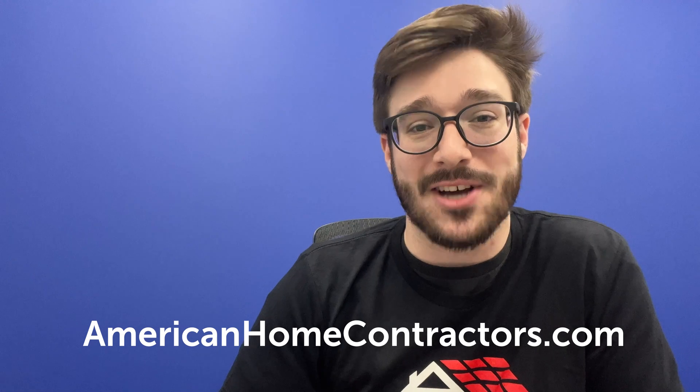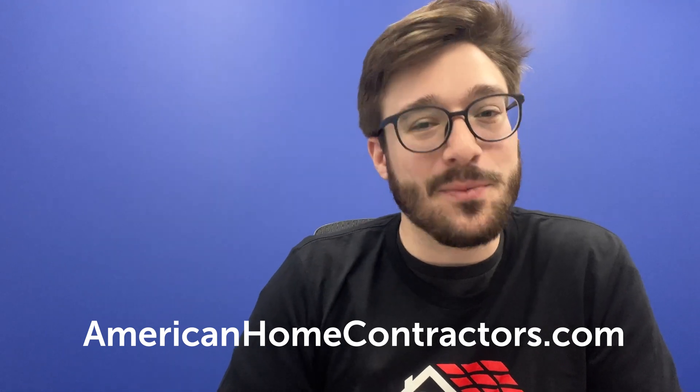Thanks for tuning in to our latest video — we hope you found it helpful and informative. If you want to continue learning about Tesla Solar Roof, hit the subscribe button and turn on notifications for the channel so you'll never miss the latest video in the series. If you have any questions or comments, drop them in the comment section below or contact us at AmericanHomeContractors.com. Thanks again for watching and we'll see you in the next one.